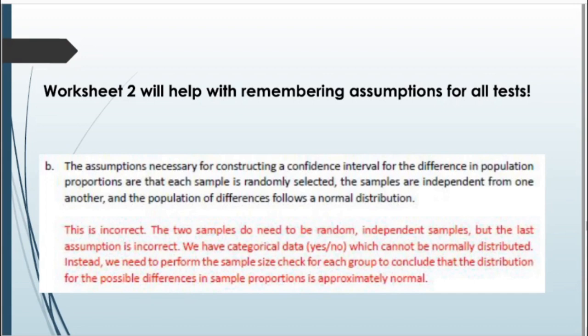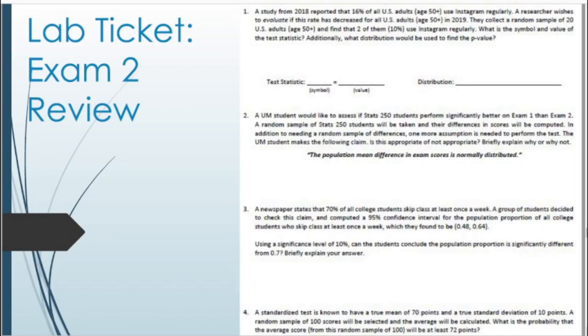That wraps up our lab review questions. Next, let's look at the lab ticket, which also contains more exam review problems. You can work through the whole thing or follow along with the video one question at a time.